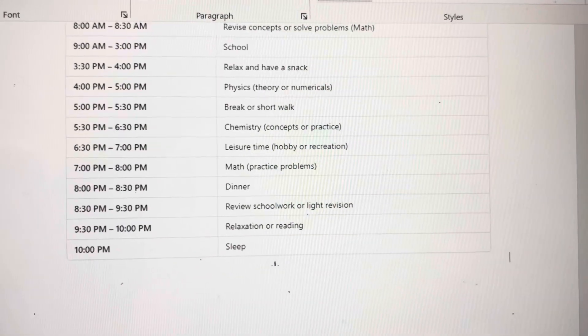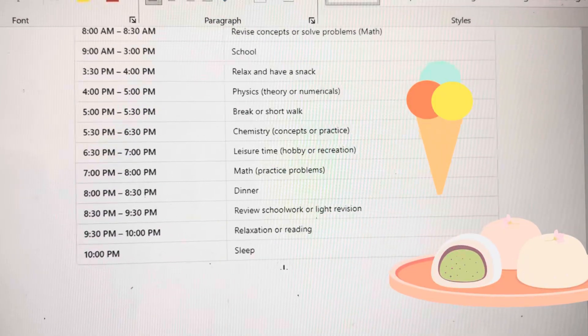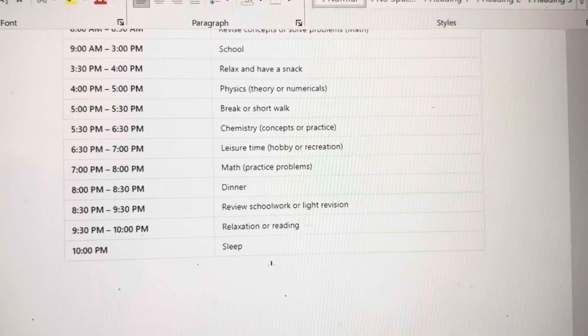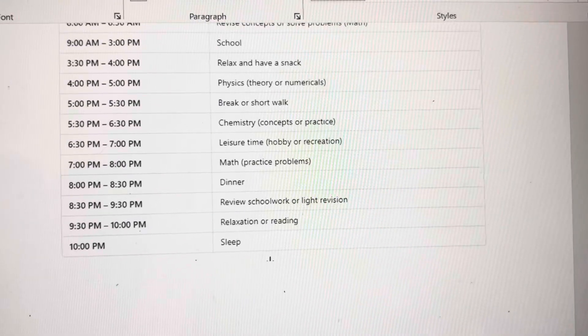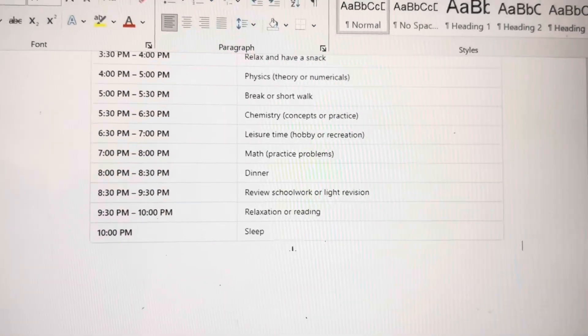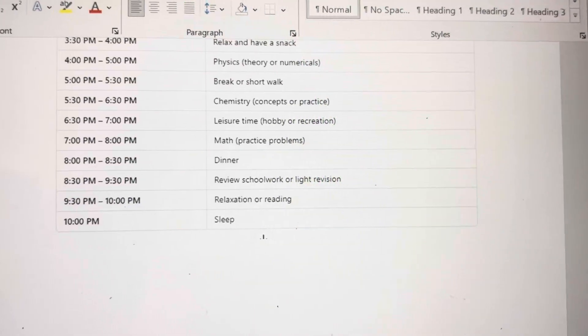You come back home around 3:30, relax, have a snack, and you can even take a small 30-minute nap if you have time from 3:30 to 4. Then from 4 you start studying again — do physics numericals during this time. Then you can go for a short walk from 5 to 5:30, or play with your pet if you have one.